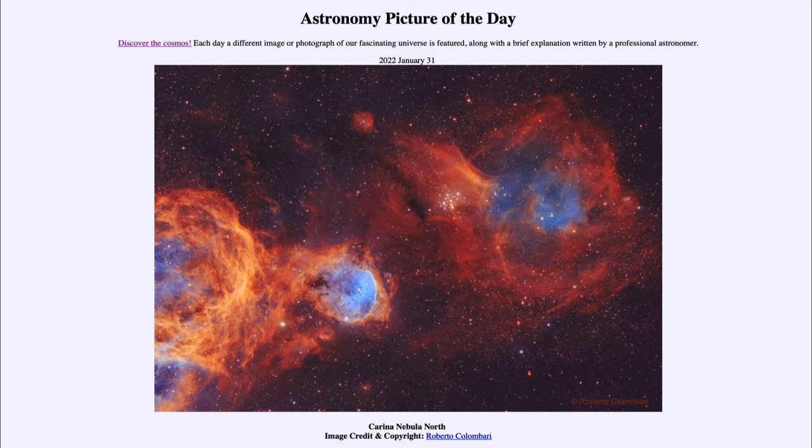...for January 31st of 2022, well, it is titled Carina Nebula North. So what do we see here? Now this is part of the Great Carina Nebula, which is a large star-forming region — in fact much larger than our Orion Nebula that we often look at, but not as well known. It's a lot further south in the sky.